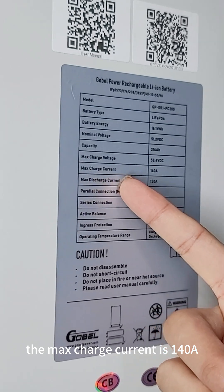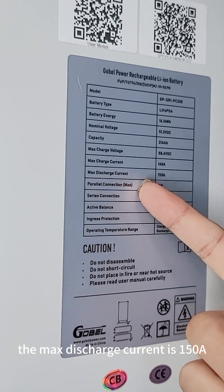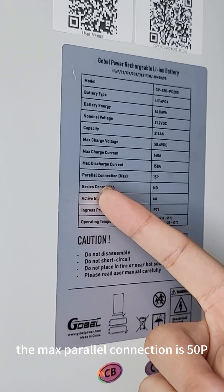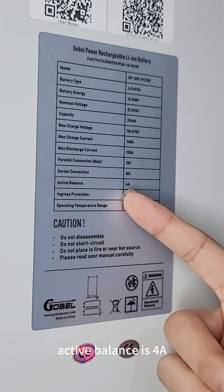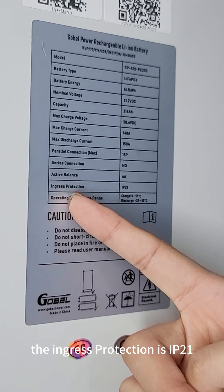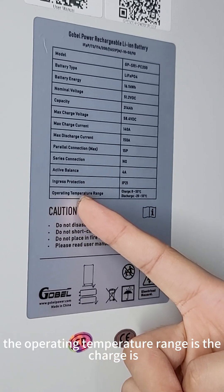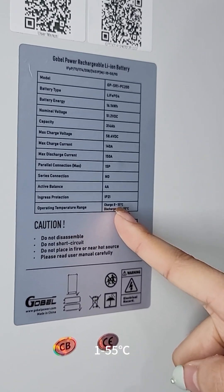The max charge voltage is 58.4 VDC. The max charge current is 140 amperes and the max discharge current is 150 amperes. The max parallel connection is 50P. Active balance is 4A. The ingress protection is IP21. The operating charge temperature range is 1 to 55 degrees Celsius.